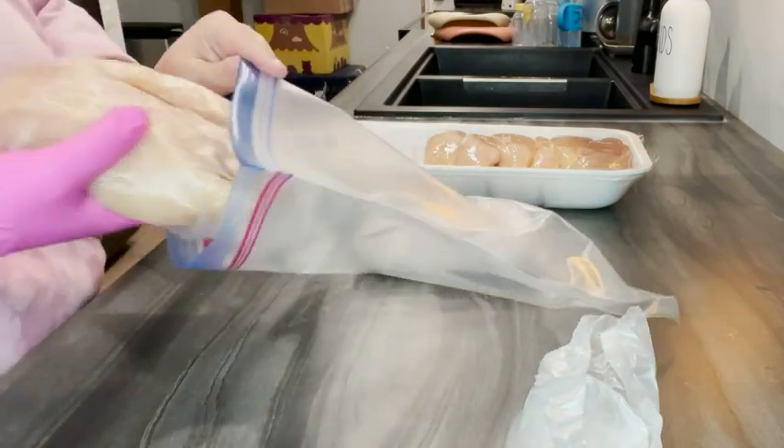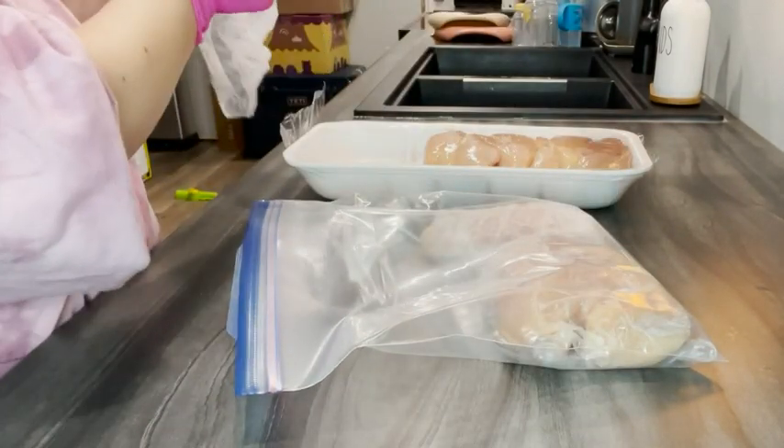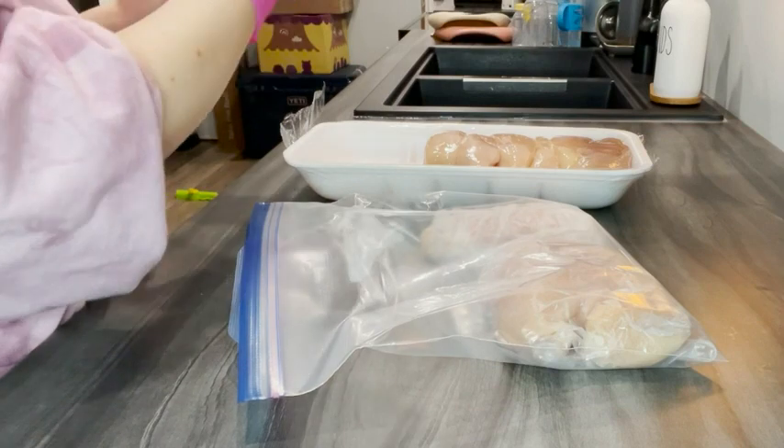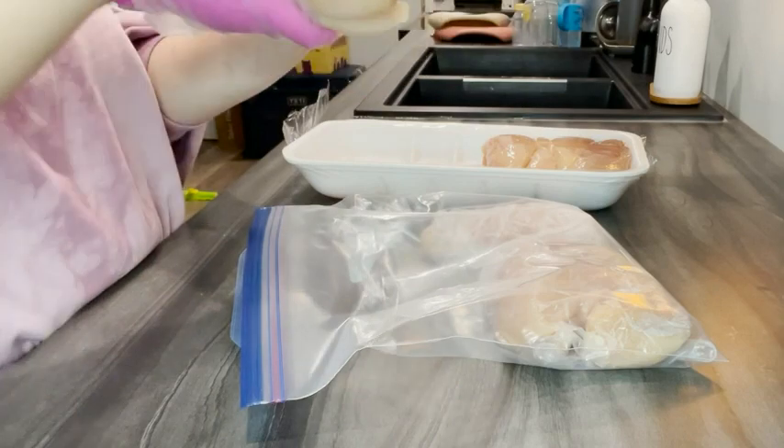I hate touching raw meat so much, so if I needed to put stuff in the freezer, honestly I just really never ended up doing it. But with these little baggies it's so easy to do and I don't have to touch the meat at all.